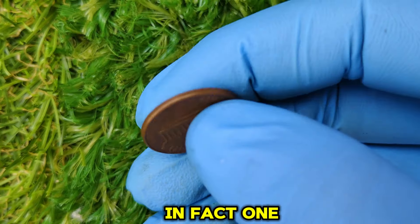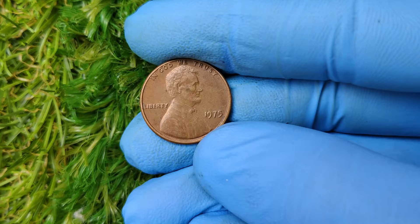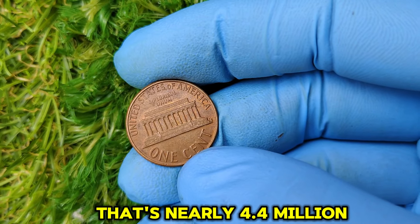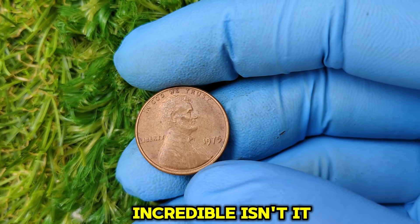In fact, one of these rare 1975 no-mint mark pennies in top condition recently sold for an eye-popping $43,922 at auction. That's nearly 4.4 million times its original face value. Incredible, isn't it?